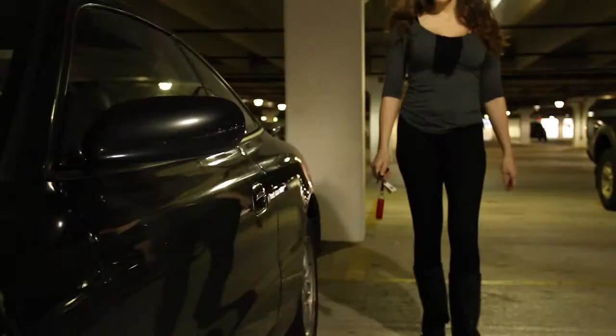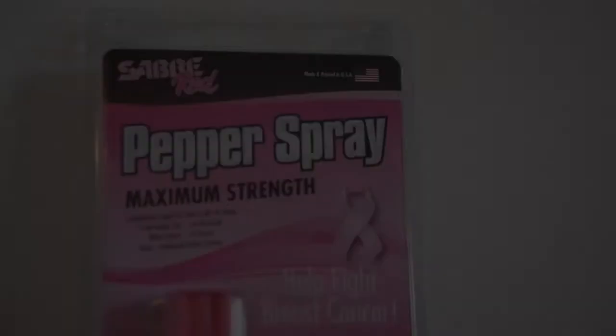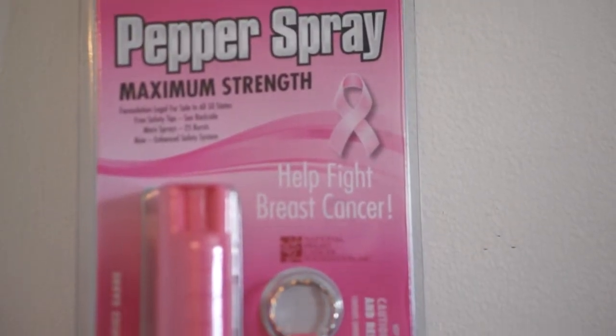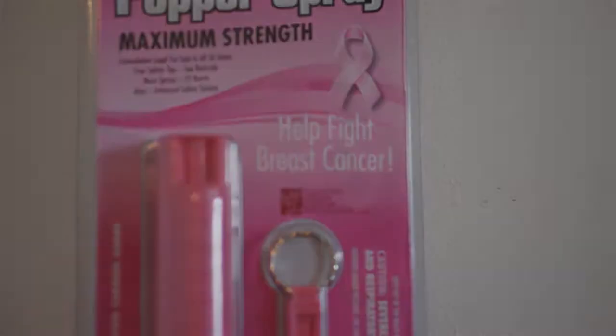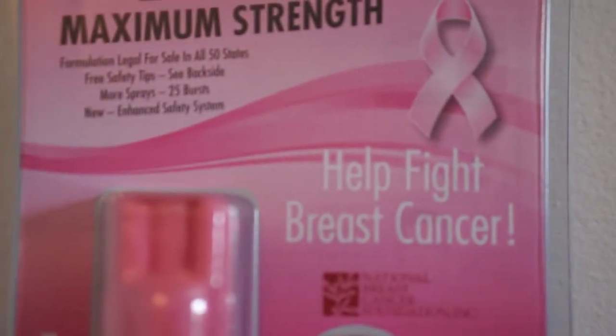The free quick release key ring allows immediate accessibility to your spray when unlocking a door. This pink pepper spray supports the National Breast Cancer Foundation. It's the most popular Saber Red model and the number one selling pepper spray worldwide. Support for this product has allowed us to donate over $600,000 to aid in the fight against breast cancer.